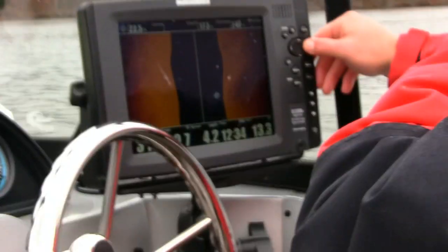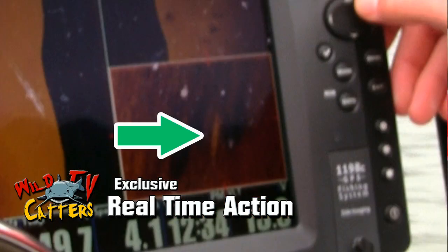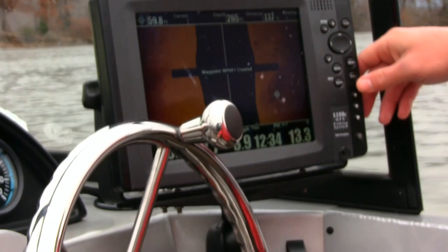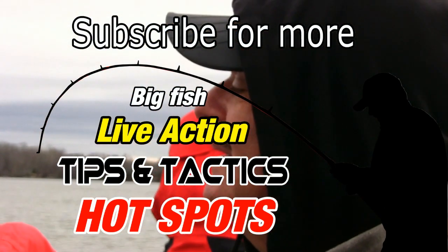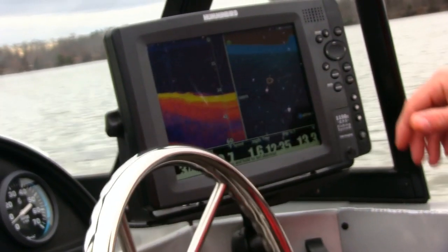There's a fish right there — that's a nice one, hanging real tight to that structure. We'll waypoint it so we can go back up, situate the boat above it, and throw into the fish to see if we can get it to bite. There's never a guarantee they're going to bite — we can look at them all day long but you can't make them bite. That other spot doesn't look bad either, I'm liking that structure on the bottom.